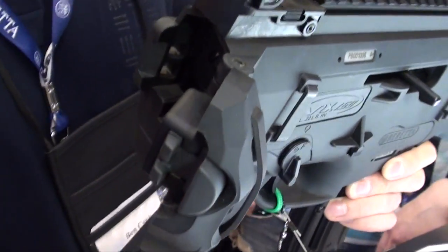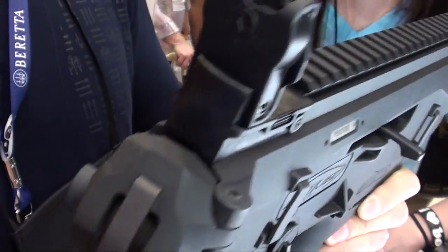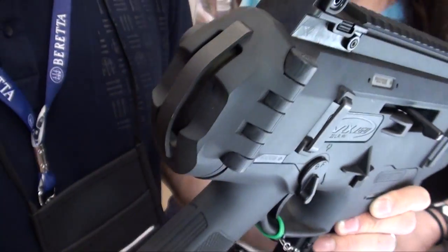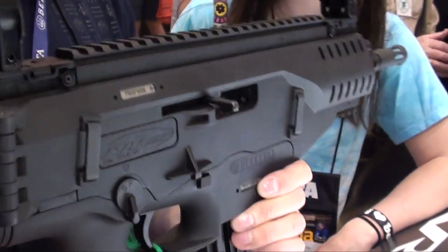We put this little hinge butt cap here instead of the butt stock, and we put a little sling clip here. So if you want to run an SAS style, put a little bungee sling on or something, you can do that. Same flip-up sights, same top rail, same 20% awesome.